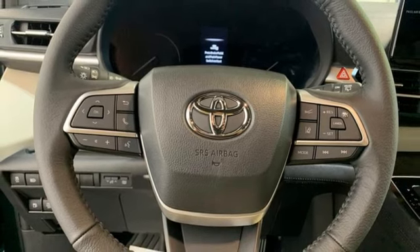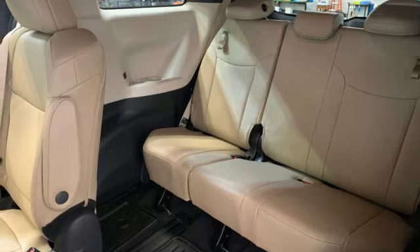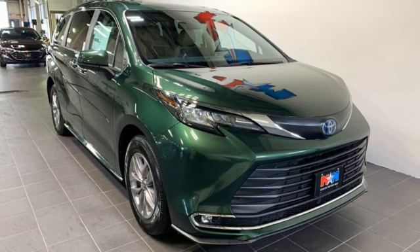Leather steering wheel, inline four-cylinder engine, express open and close sliding and tilting sunroof, front and rear parking sensors, and multi-zone climate control.